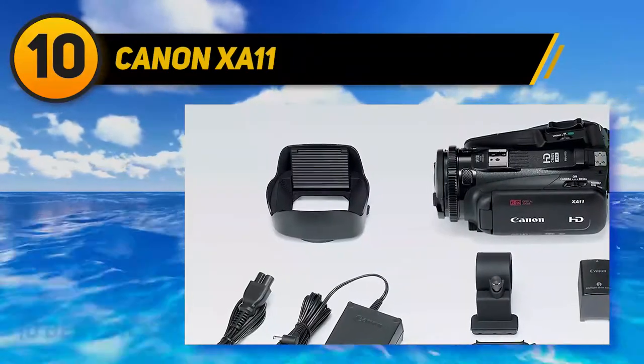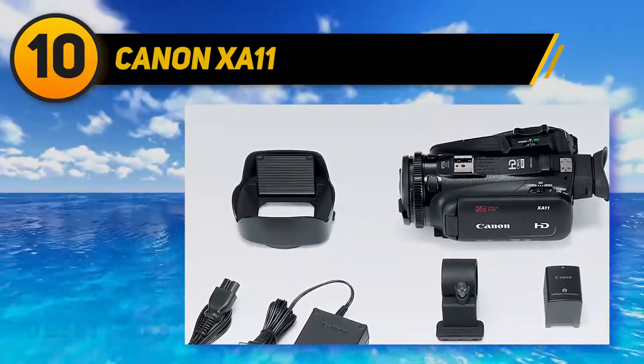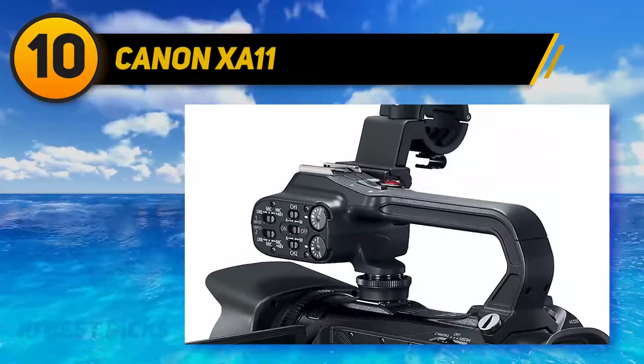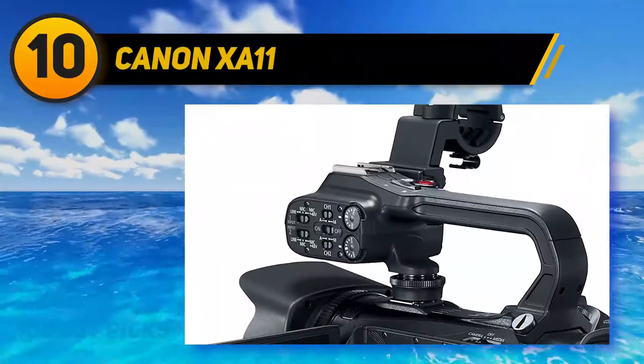The most notable trade-offs with this camcorder are the lack of 4K UHD recording and FHD recording at only 35 megabits per second. For the price and its feature set, however, it is still an excellent choice.